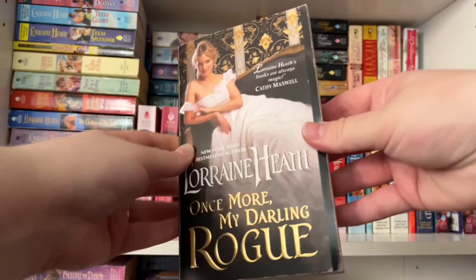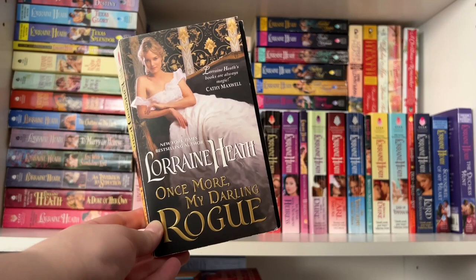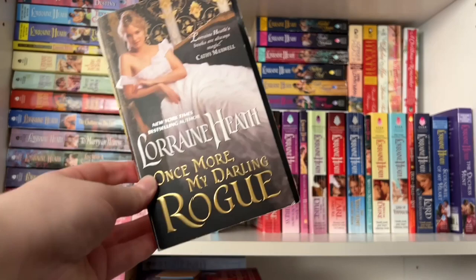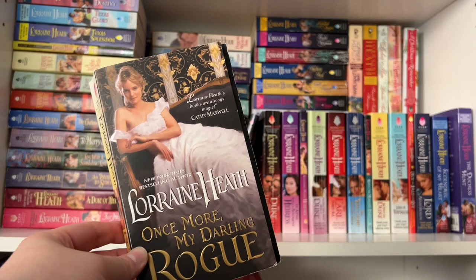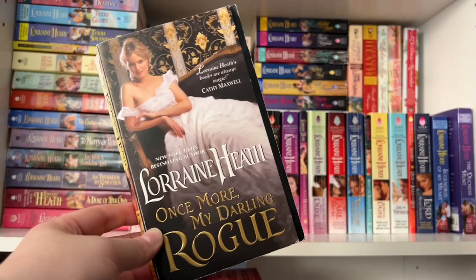Book two is Once More My Darling Rogue — love the black and gold. This is an amnesia romance. The hero was taken in and raised by a family off the streets, and this is his romance with his sister's best friend. The heroine has always looked down on him as less than. When he finds her passed out with no memory of who she is, he decides to tell her she's his housekeeper — he feels petty and promises to reveal the truth, but he's having too much fun having her play his maid. Very Overboard movie vibes.